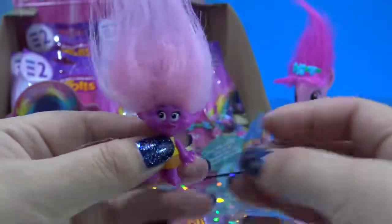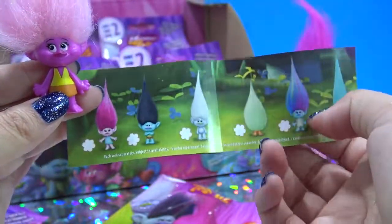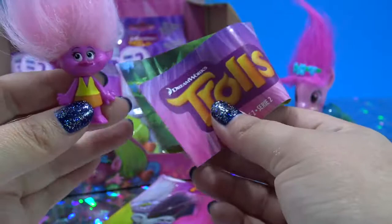And inside each bag, you also get a little checklist with all the different Trolls that you can collect. Let's see if we get them all.